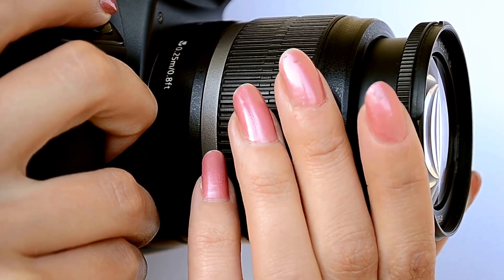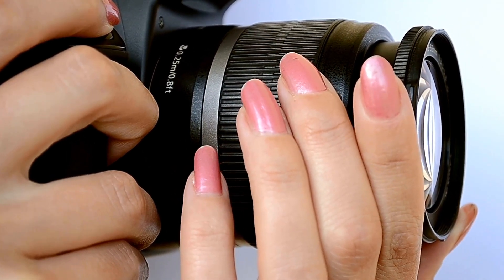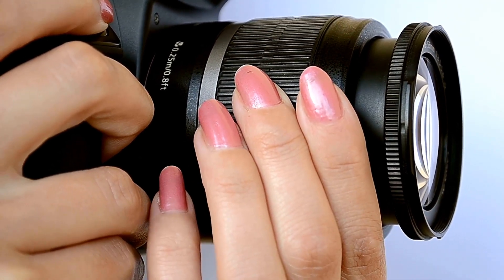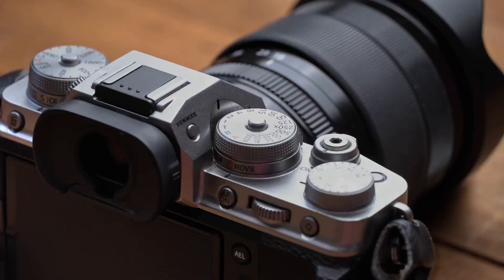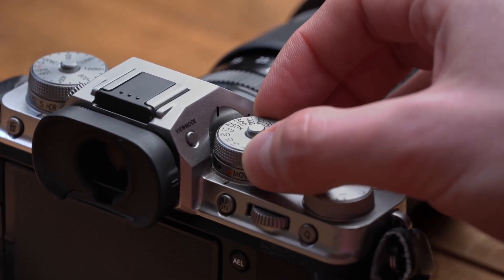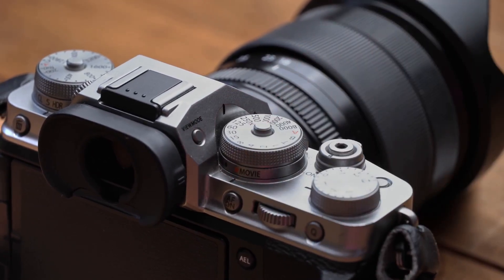In the realm of film photography, we'll explore the essence of its traditional charm, the tangible physical connection it creates with your subjects, and how it compels you to adopt a more thoughtful approach. We'll delve into the mechanics of film cameras, the distinct grain, and the dynamic range that gives your photos a vintage and timeless feel.